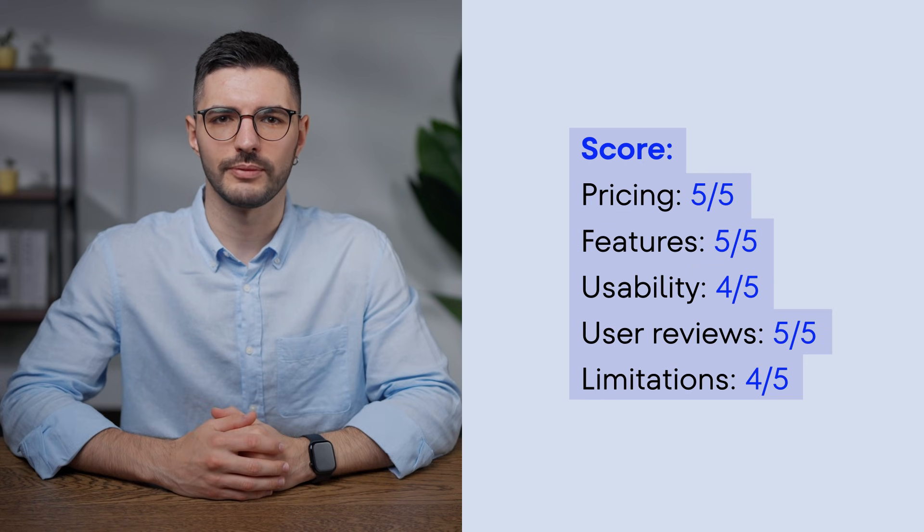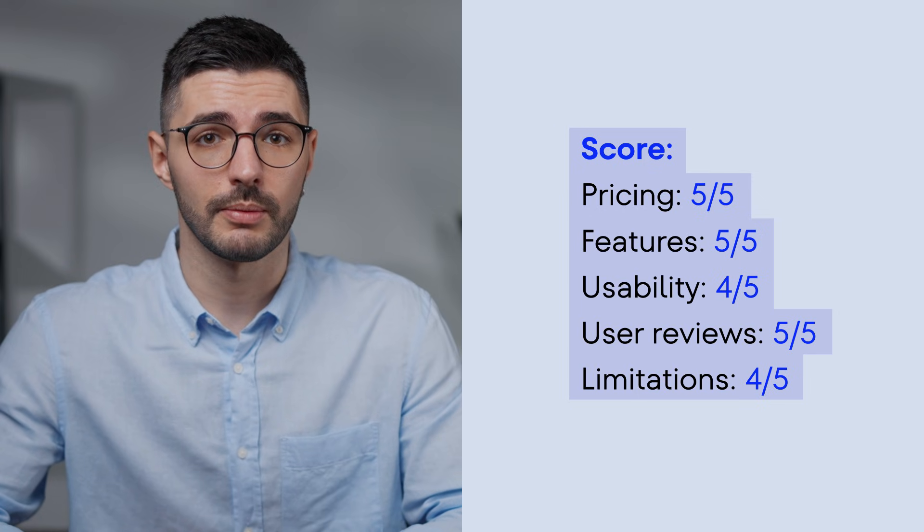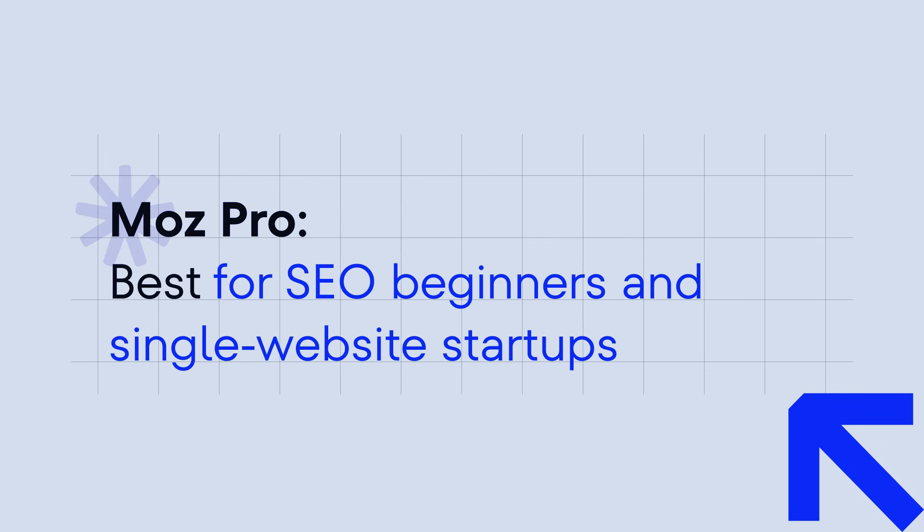Here's the overall score. Still think that SEMrush and Ahrefs are worth the money? Try SE Ranking 14 days for free and tell us if you still feel the same. The link is in the description.